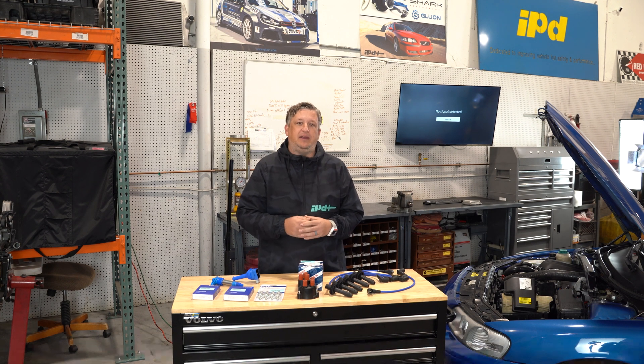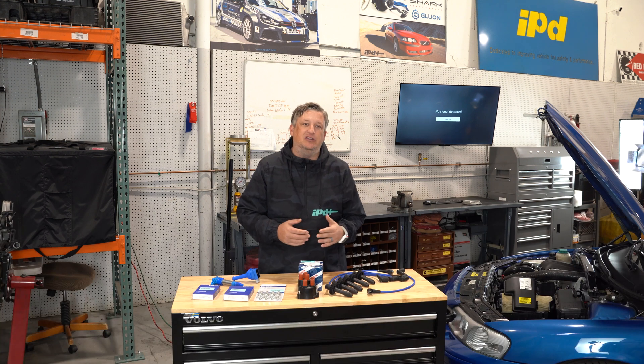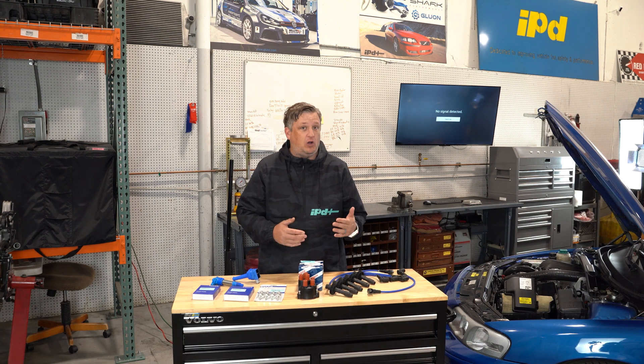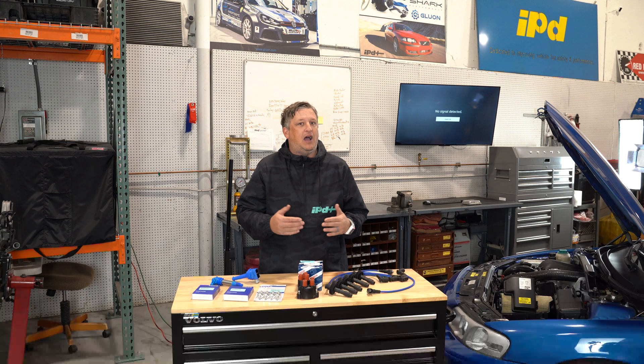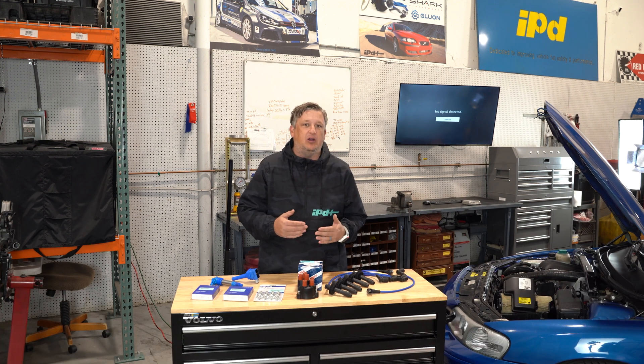Hey everybody, Chris Leno here with IPD. Today we're going to talk about ignition components. The unfortunate part about ignition components is that they are wear items, and for over 60 years IPD has been instrumental in helping IPD customers and Volvo owners around the world with taking care of ignition components and identifying what ignition components are great to work with their Volvo engine.